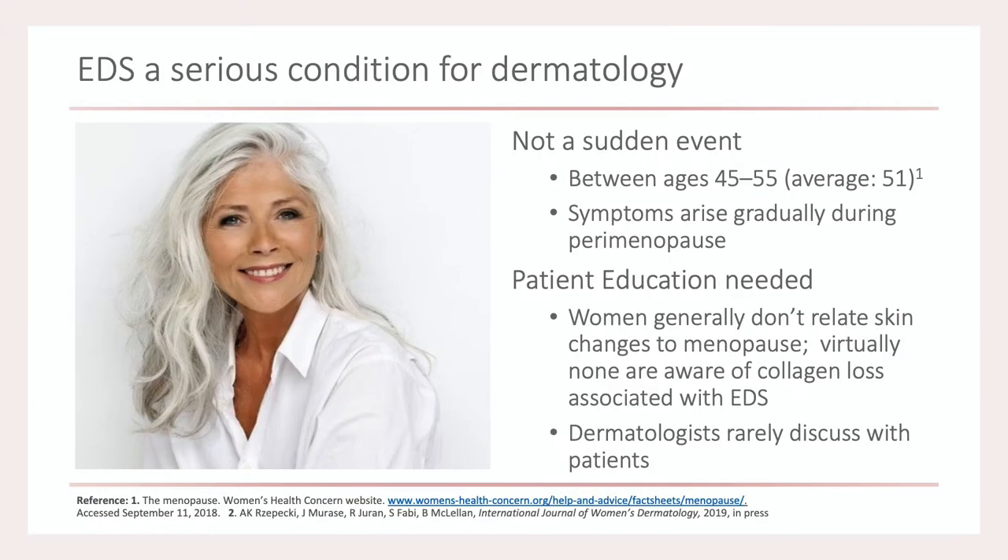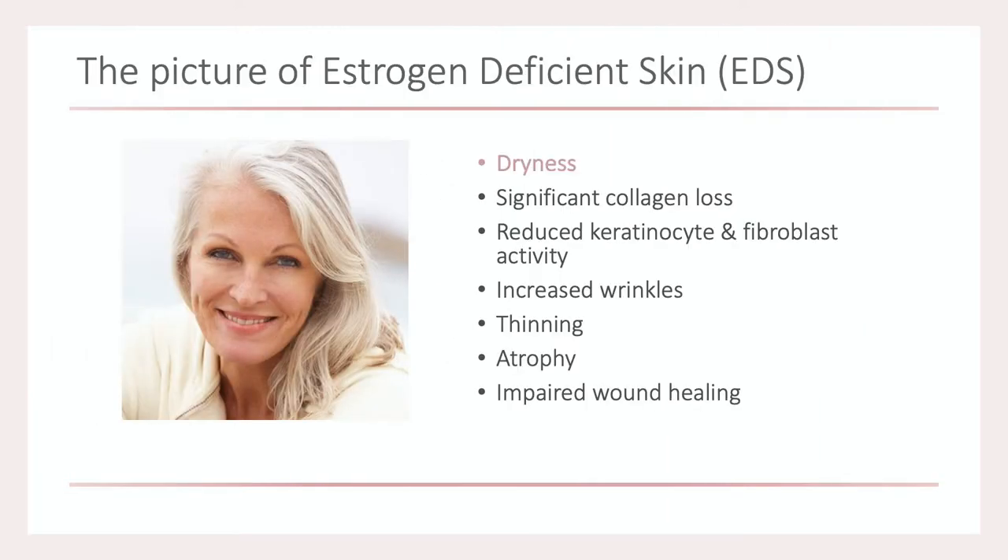As people get older, it's not something that's immediate — there's a gradual change in the appearance of people's skin and in estrogen's ability to really target the skin. With diminishing estrogen levels, those changes are manifested in cutaneous changes that we're all too familiar with.